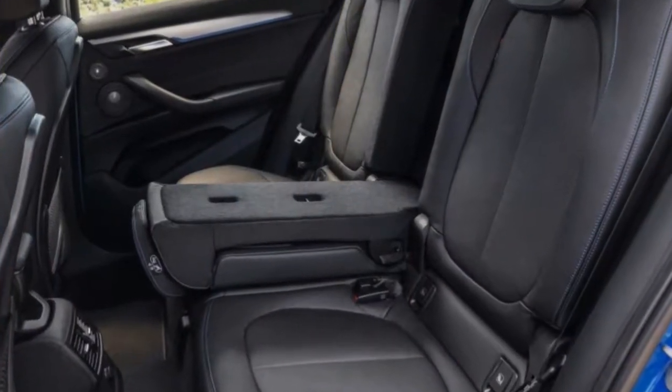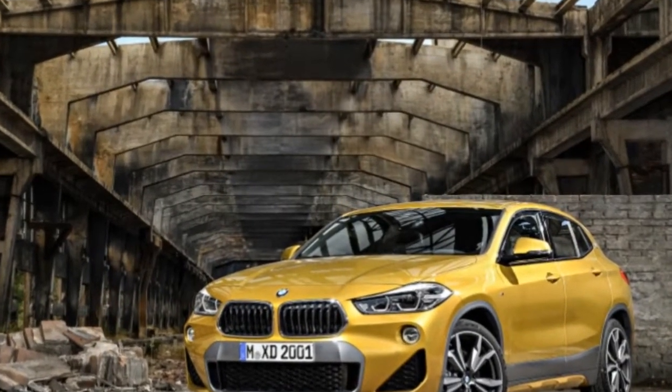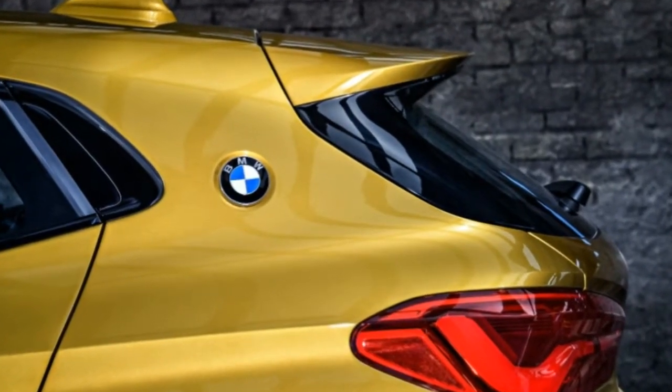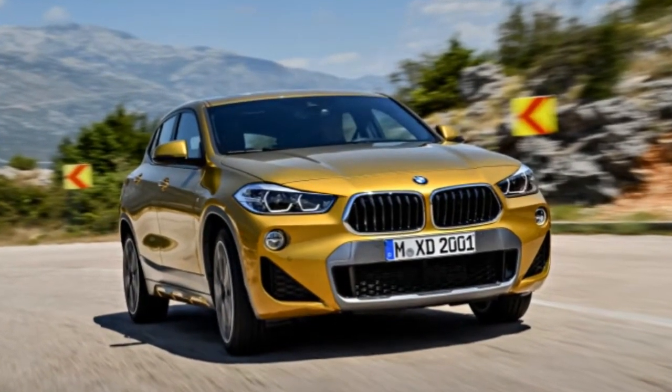A more familiar M Sport package — not the X — is available in Europe; that's the blue car pictured here. Although the proportions might suggest a rear-drive model to some, the X2 mounts its engine transversely, as in the X1 and current Mini models that also use the UKL platform.